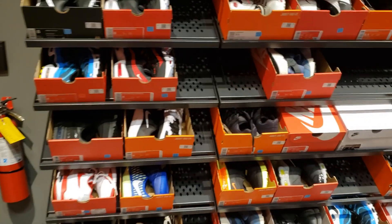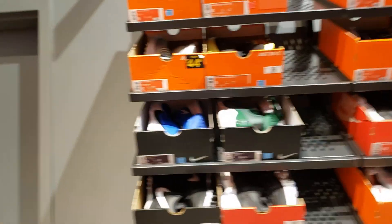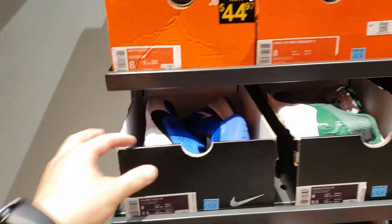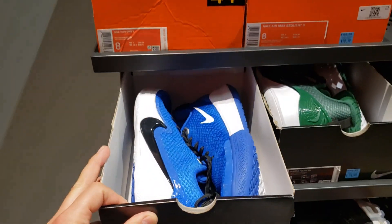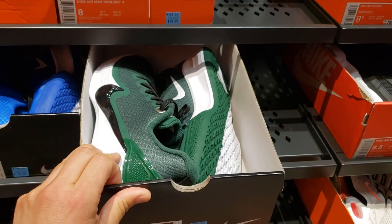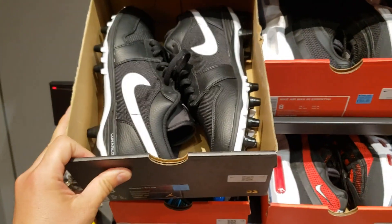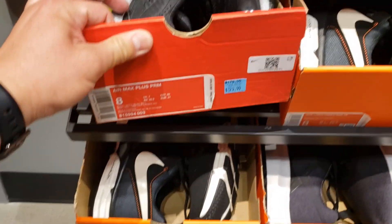Let's go check out the clearance section. I'm not really looking for anything for myself, so we're going from size small to large. Smallest size they have is size eights. Got the Mamba Focus going for 75 right here, got the Brother in a different colorway also going for 75, and Jordan 1 cleats going for 70. Air Max Plus Premium is going for a buck 30.